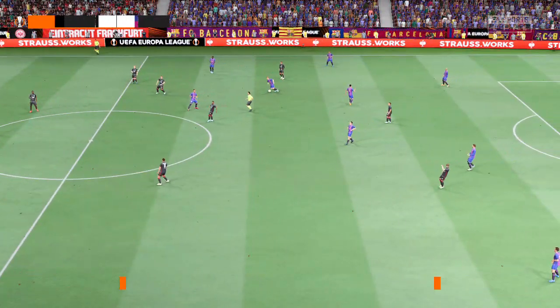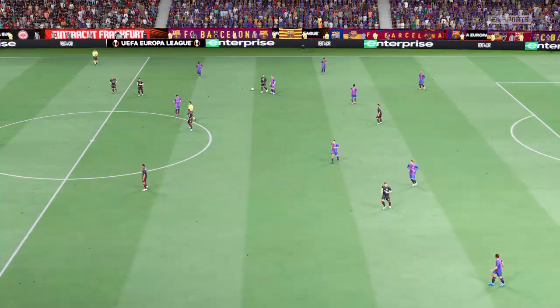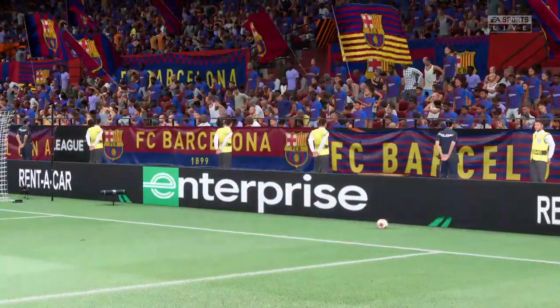De Jong — a chance, then, for the respective managers to address their charges. It is half-time here.